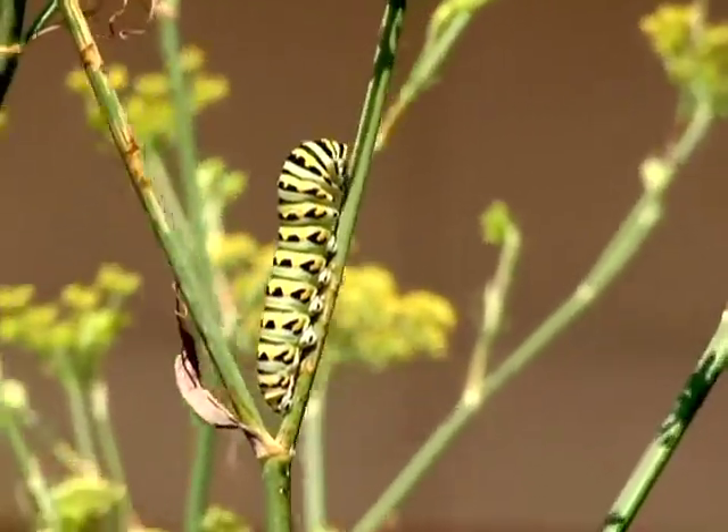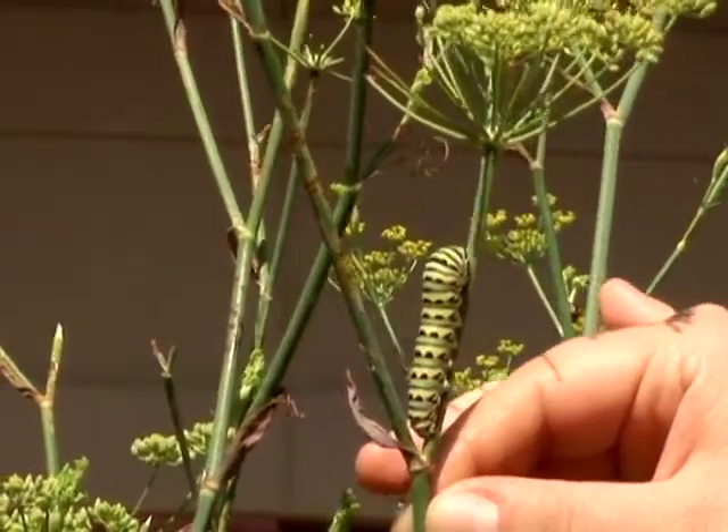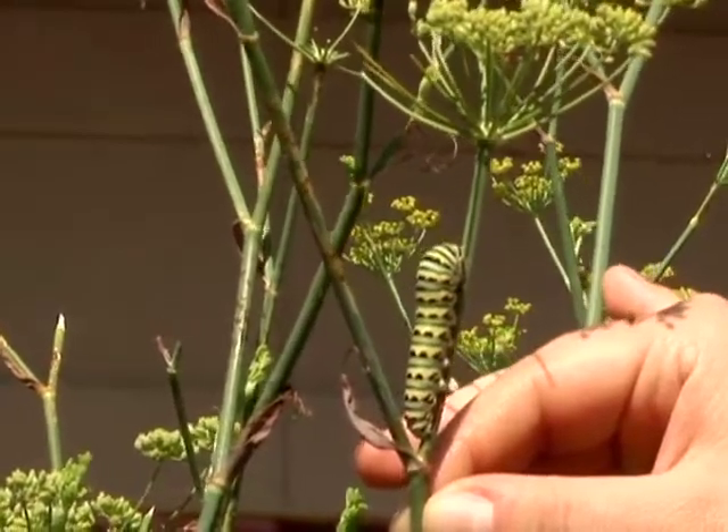This is a swallowtail butterfly caterpillar. Sometimes you plant things in your garden that will actually attract insects, and this is one case of that. This fennel plant was planted here specifically to feed the swallowtail butterfly caterpillars.